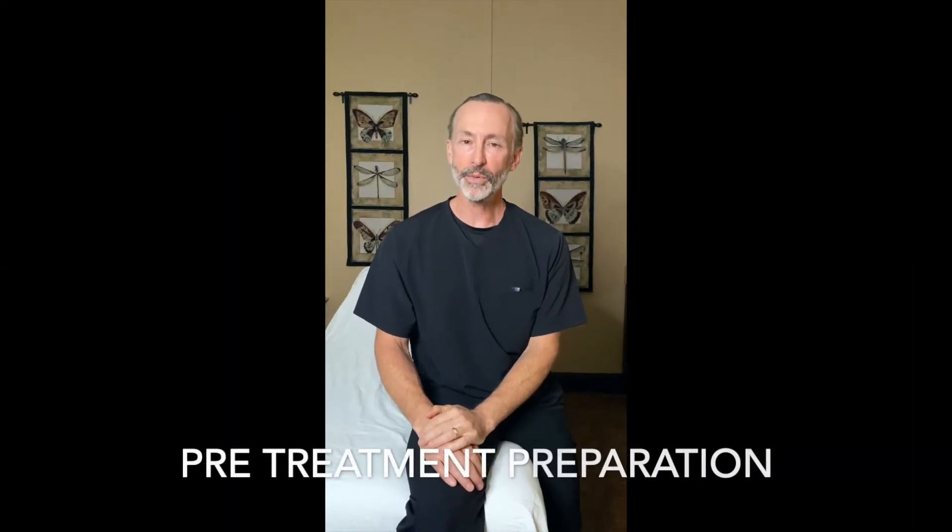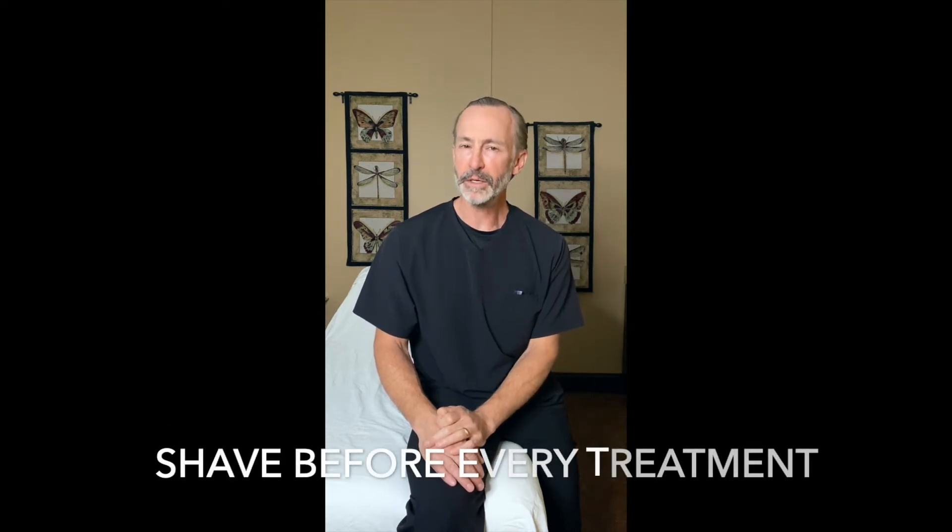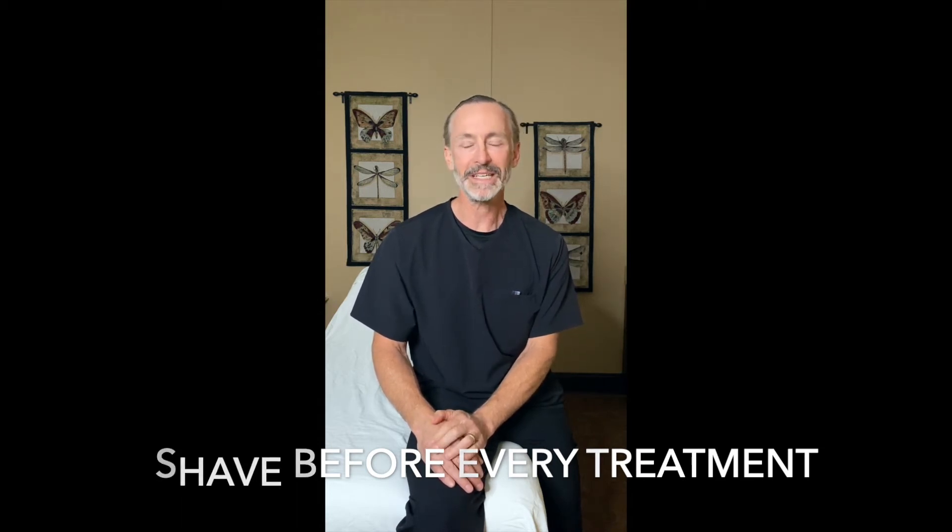In preparation for your laser hair removal treatment, you want to shave the area that we'll be treating. The laser only needs that very little bit of hair that's inside the skin to work, which is part of the reason why laser hair removal is ideal for ingrown hairs and probably the best treatment for them. You want to shave the area because the hair that lays on top of the skin will absorb the energy from the laser too, heat up, and that makes it hurt much more.